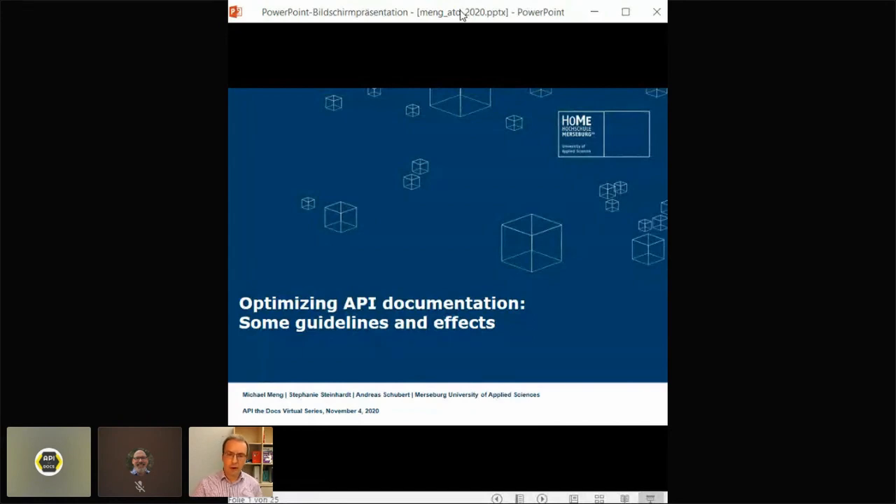The work reported here was part of a project that explored ways to make API docs more useful and effective. The talk will present some guidelines that we developed to make API docs better fit the information needs and expectations of developers. I will then present the results of an empirical test that we conducted to demonstrate that those guidelines indeed improve developer performance. The work presented here was done jointly with my collaborators Stephanie Steinhardt and Andreas Schubert.